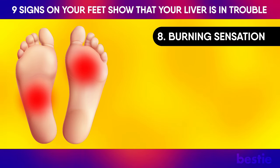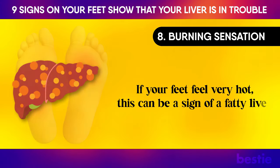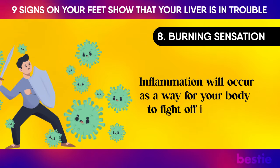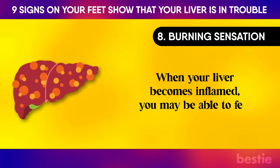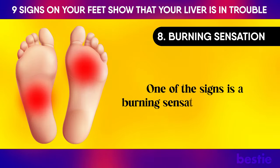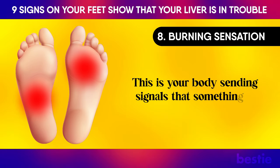Burning Sensation: If your feet feel very hot, this can be a sign of a fatty liver. Inflammation will occur as a way for your body to fight off infection. When your liver becomes inflamed, you may be able to feel it throughout your body. One of the signs is a burning sensation in your feet — this is your body sending signals that something is wrong.